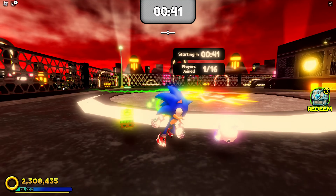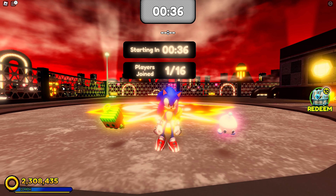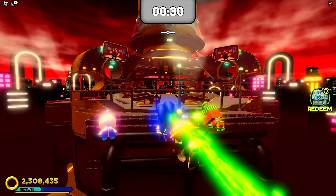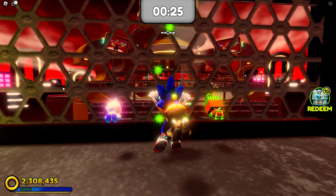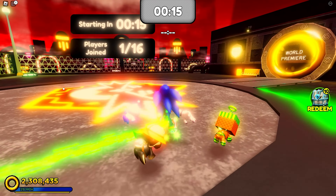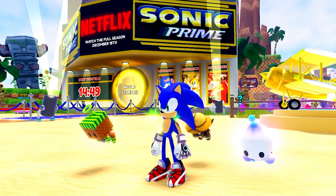Unfortunately, the big issue with tag right now is that no one's around, so I literally cannot make progress in the event unless other players are here, which is really annoying. I wish I could make progress on my own, but it's a multiplayer game. You run around the tag arena, tag other players, and every time you or your team tags somebody you get points.